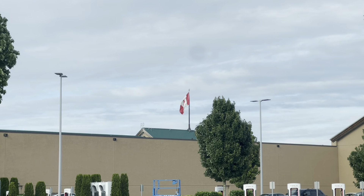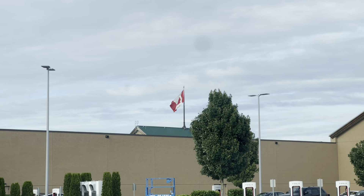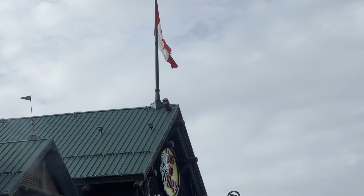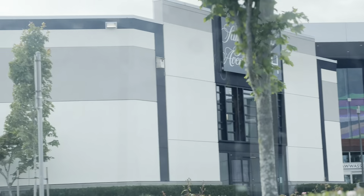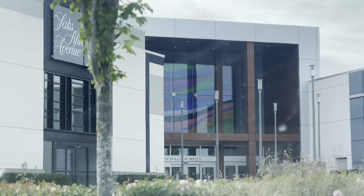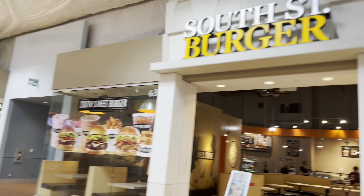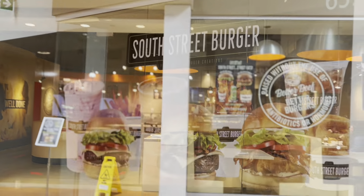Hello and welcome viewers to EW Productions. We are back with another vlog and in today's vlog we will review a popular halal burger which is based in Vancouver, Canada. It is situated in one of the biggest malls of Canada, which is called Thawson Mills. The shop itself is called South Street Burgers, so let's review it.